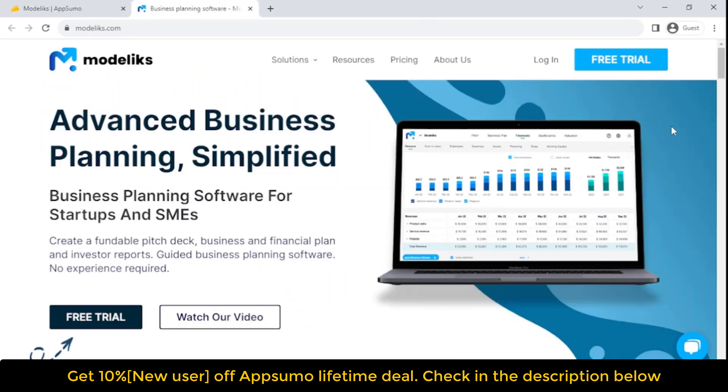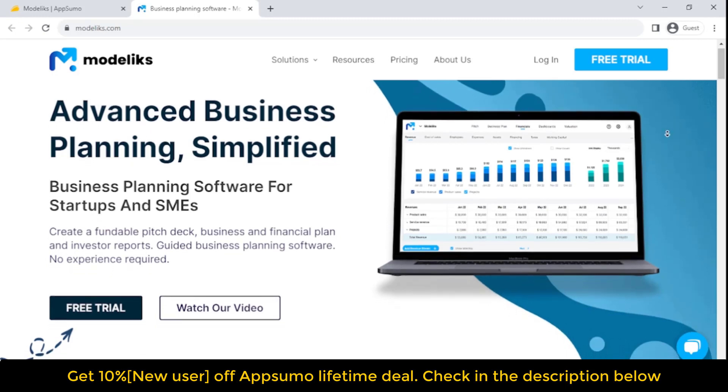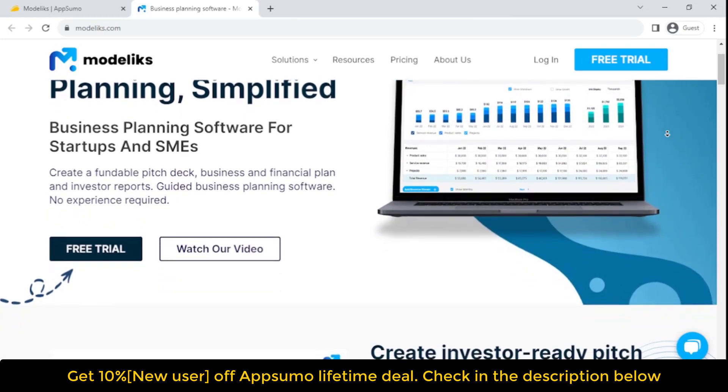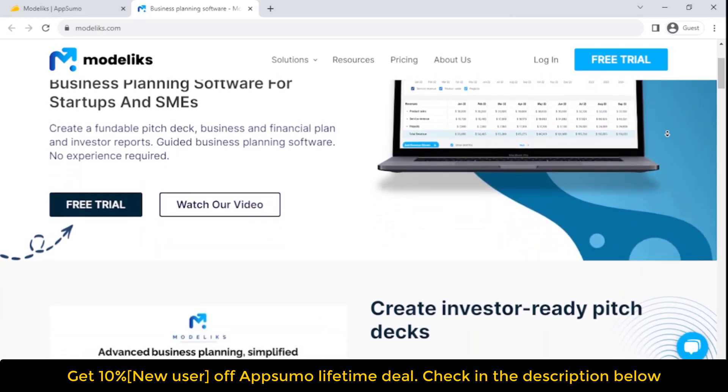By the end of this post, you'll have everything you need to know about the Modelix Lifetime Deal so that you can make an informed decision about whether or not it's right for you. Introducing Modelix: business planning software for startups and SMEs.